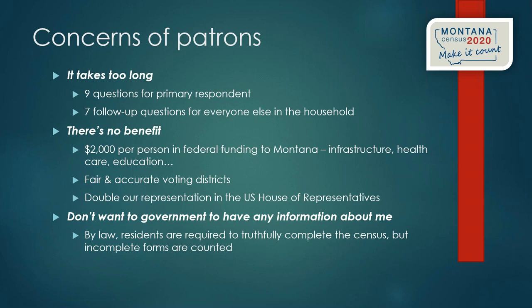If a patron says there's no benefit to them, remind them that $2,000 per person in federal funding that isn't claimed is money going to some other state — that's infrastructure, health care, education, and libraries. That's money Montanans can use to make the state more competitive. The most important reason we complete the census every 10 years is to have fair and accurate voting districts, and Montana has the opportunity to double its representation in the U.S. House of Representatives.